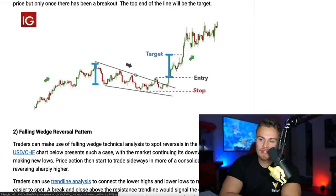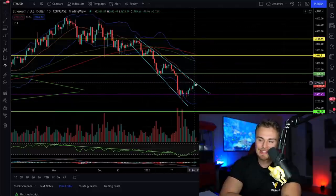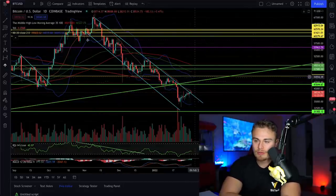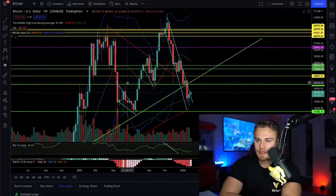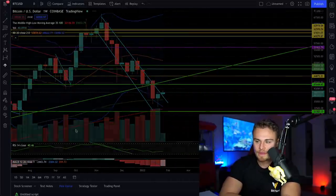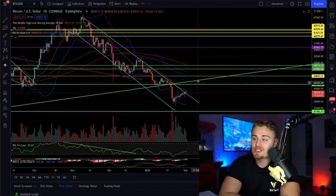On Ethereum we've had multiple retests of this resistance — is this the one that breaks us through? On Bitcoin we've been in a resistance since November 9th — is this three tests that breaks us through? We can say maybe it looks a little better on the weekly. Regardless, we are looking for that final retest of resistance that allows us to swing through it.